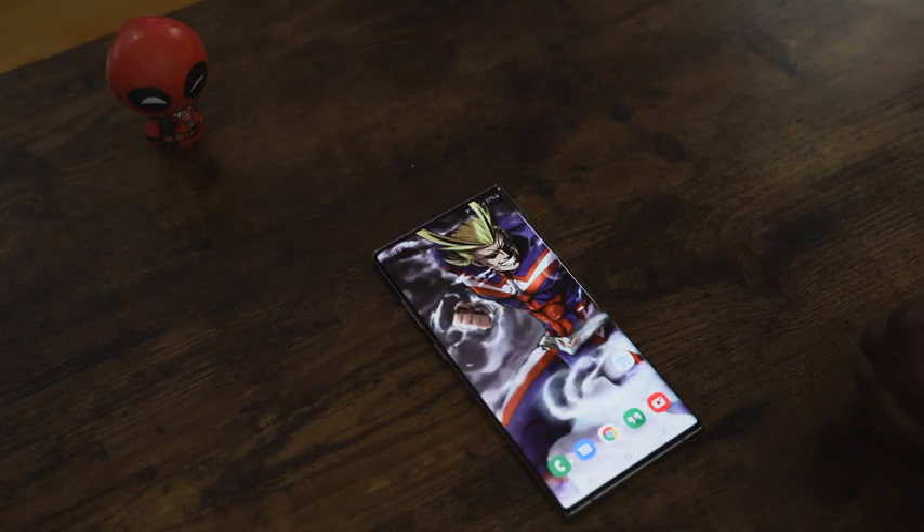The Galaxy Note 10 Plus is a great device for wallpapers. That hole punch is centralized but it still works out really well, and the display is fantastic for looking at wallpapers. Anyway, let's dive in and take a look at some of the wallpapers I've selected for you guys in this video.